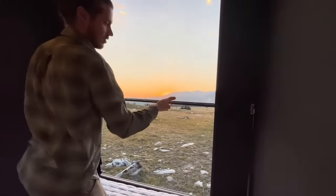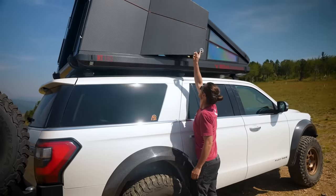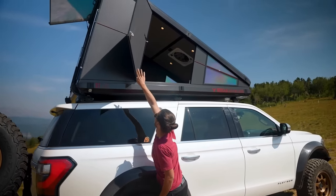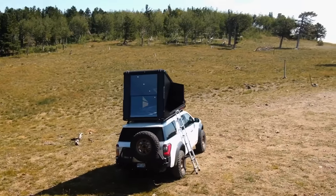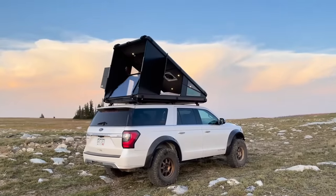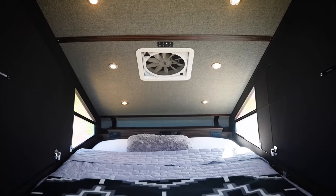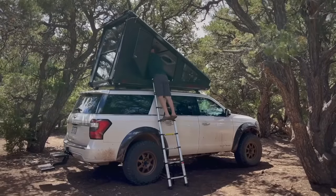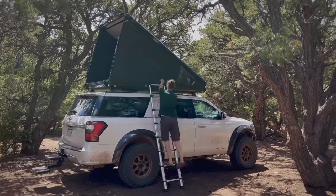The rooftop camper is supported by a sturdy base and mounting system, allowing it to be securely attached to the roof of a car, SUV, or truck. The interior typically features a foam or inflatable mattress to ensure a comfortable sleeping surface. It's designed to withstand various weather conditions, including rain and wind.